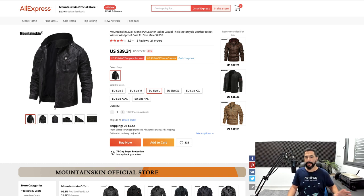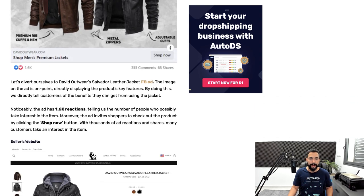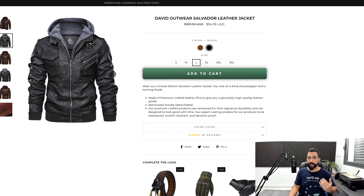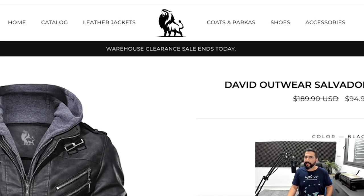The jacket is being sold on AliExpress for $39.31, which is cheaper than what I showed you, but there's an added shipping cost of $7.58. Adding the two together, the total source price is $46.89, leaving you with a potential profit of $48 for that leather jacket. His product page looks very professional — it looks like a real brand. He even added a logo to these jackets, the same logo that you can see on his website, making it look like he is the manufacturer running a big company.